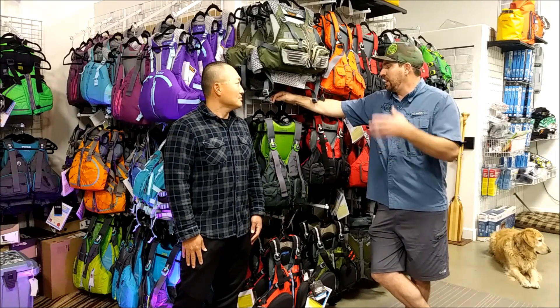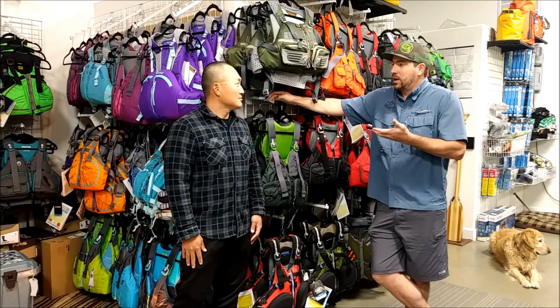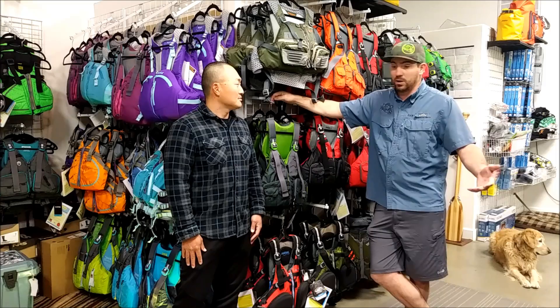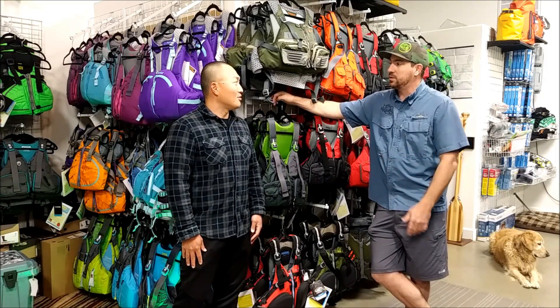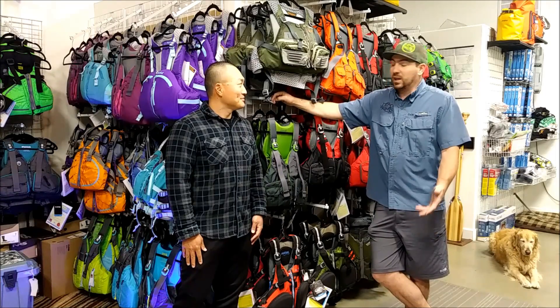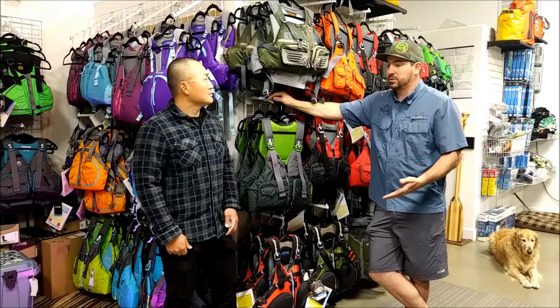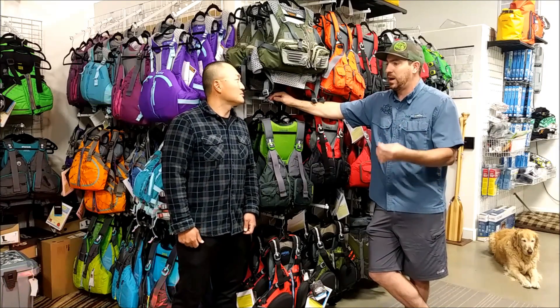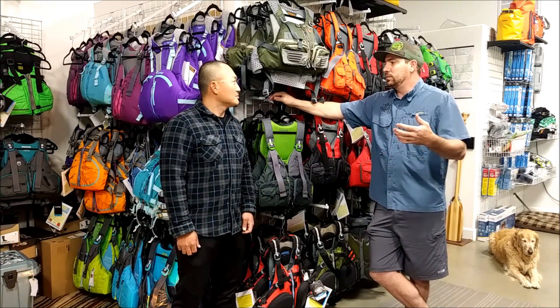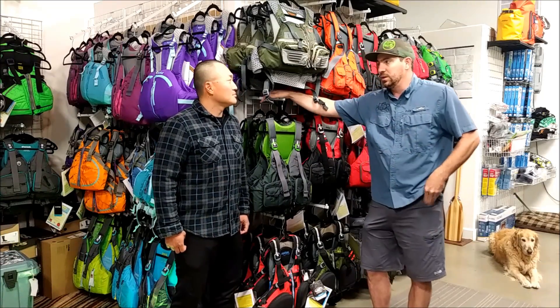What we like to do is have you try the jacket on, sit down in it, make sure it feels comfortable, make sure it's not riding up. Ideally, if we have your boat here, we'll actually put it on the ground and set you in it and let you try it that way. The first thing I like to do is ask what are you going to be doing with this in your kayak? What sort of waters are you going to be in? What sort of paddling are you going to do? How do you stow your gear? And then I narrow it down and have you try on a few different ones that will work for your needs.